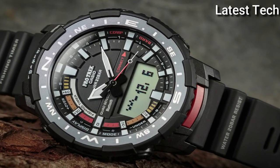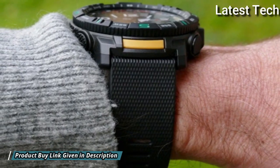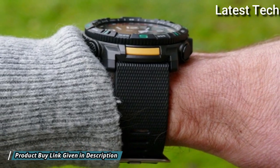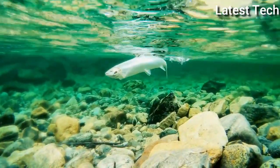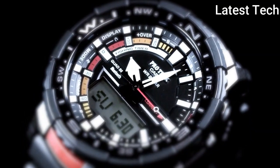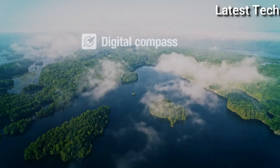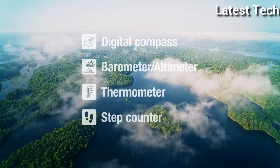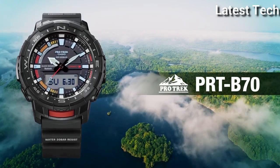The following features are equipped: Bluetooth, compass, barometer, altimeter, thermometer, step count, tide graph, moon phase, fishing function, world time, chronograph, countdown timer, alarm, perpetual calendar, backlight, cold resistance, day, date, month.